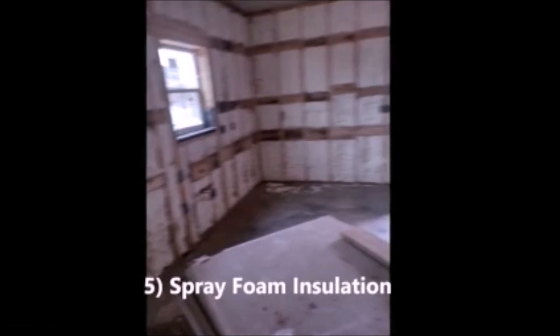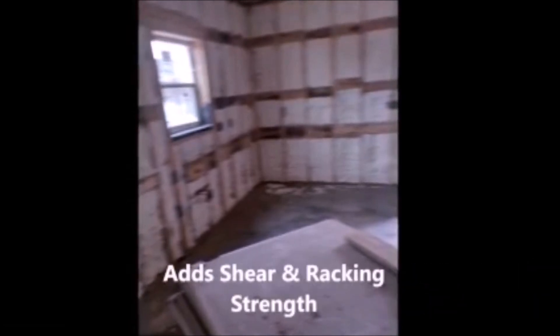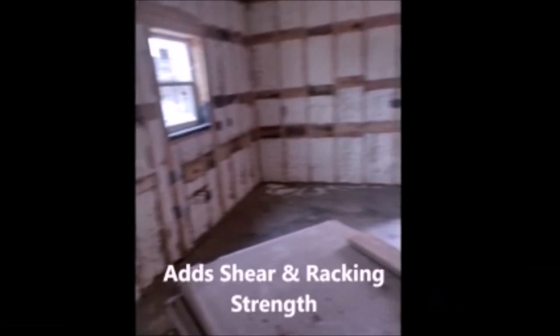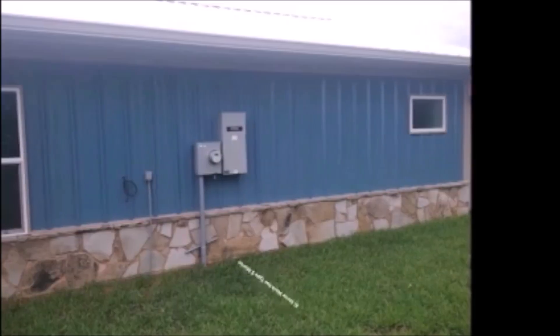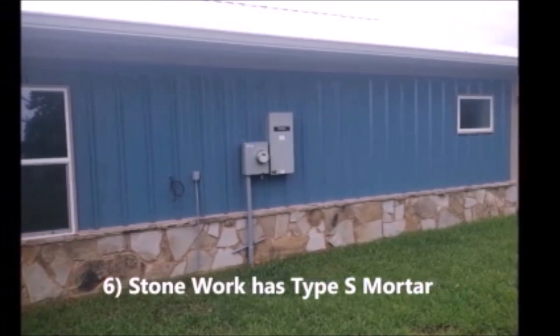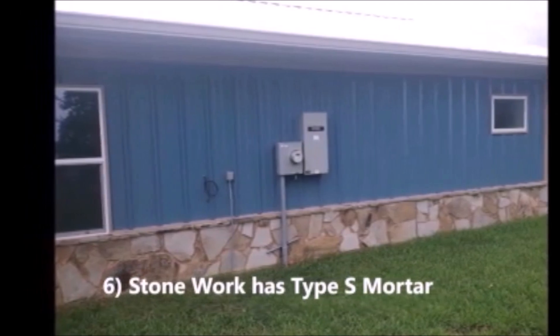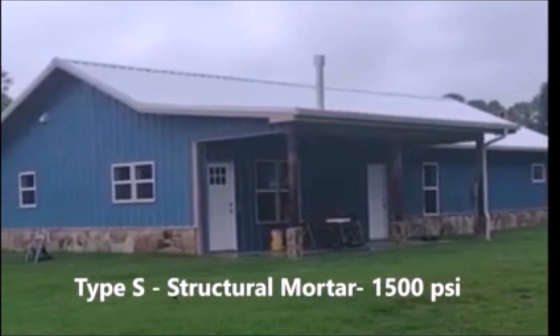We spray foam insulated the interior and exterior walls, which gives added shear and racking strength. The sixth item: we installed stonework with a Type S mortar. Type S mortar is structural mortar with 1,500 PSI.